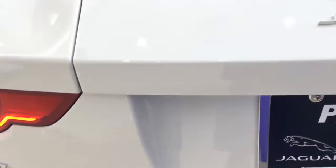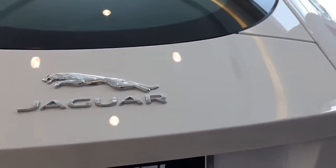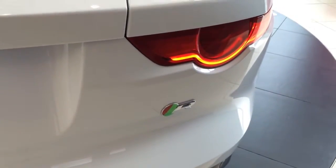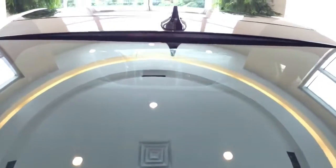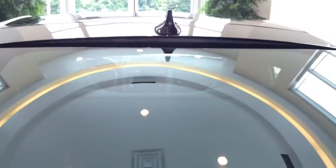The all-new F-Type R Coupe features a power tailgate for ease of access and added convenience. The tailgate can be opened or closed at the touch of a button with the optional power function. And here you have the roof spoiler with an integrated third LED brake light.